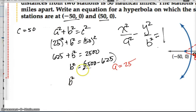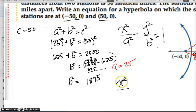We don't actually need to solve for b — the equation calls for b squared. So b² equals 2500 minus 625. Working through the subtraction, b² equals 1875. Therefore the equation of this hyperbola is x² over 625 minus y² over 1875 equals 1.